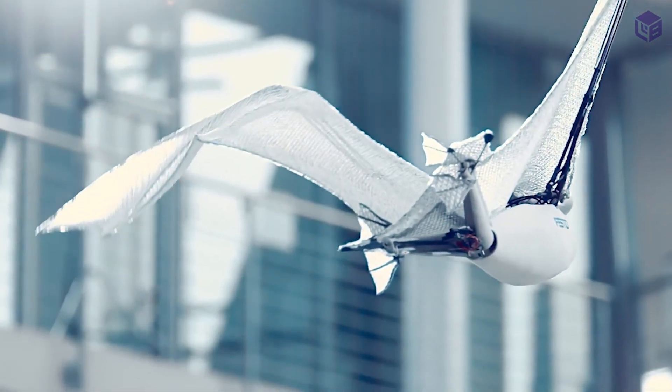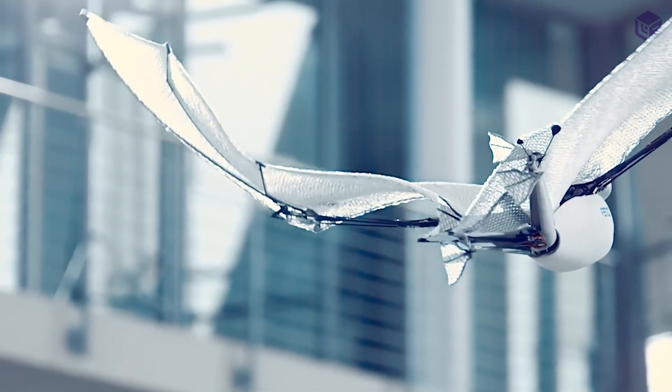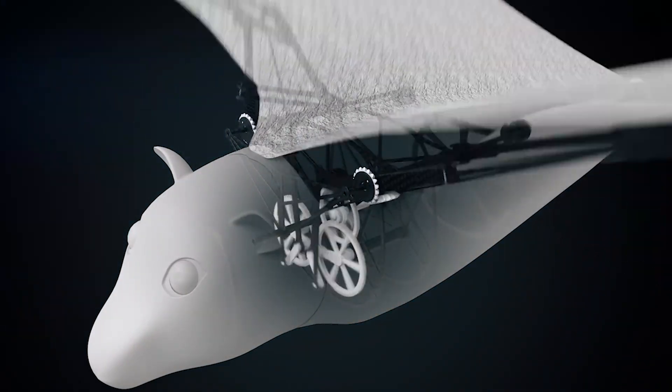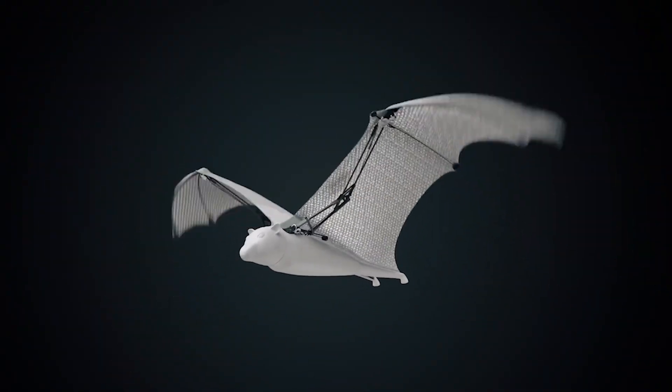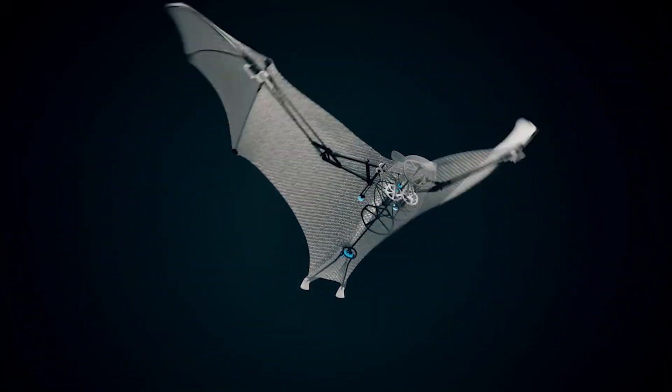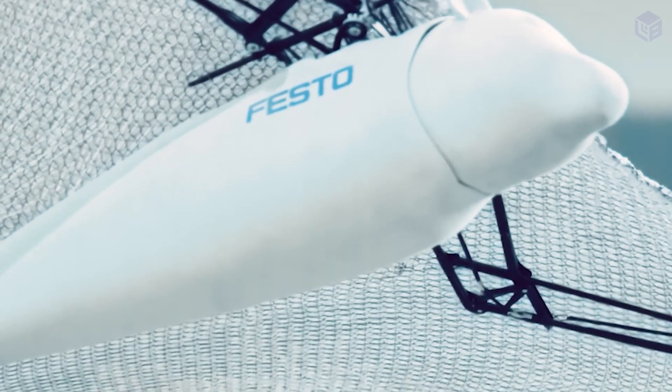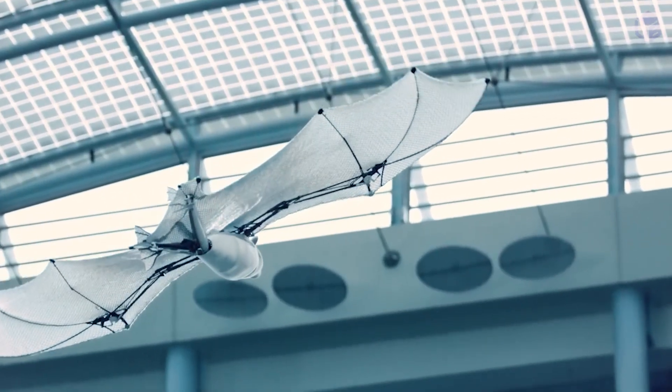The Bionic Flying Fox has wings over seven feet long and weighs slightly more than one pound. The honeycomb shape of the bionic bat's membrane is made up of about 45,000 points where a knitted stretch fabric comes together. The semi-autonomous bot can still fly even if the membrane gets broken.